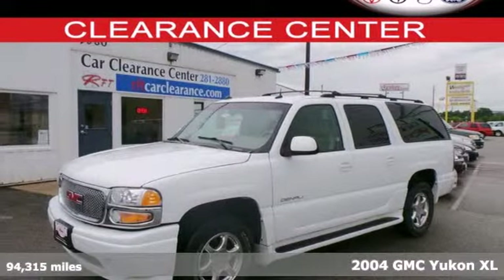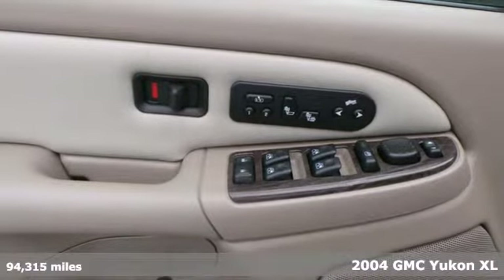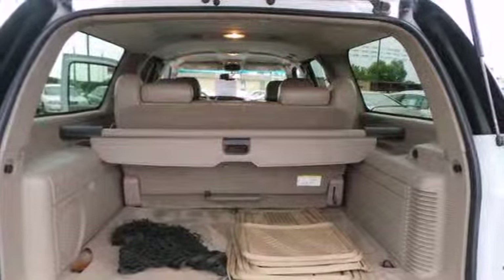It's a 2004 GMC Yukon Denali. This SUV was designed, engineered and built to get things done in roomy comfort. And the results are impressive.